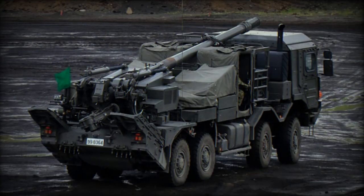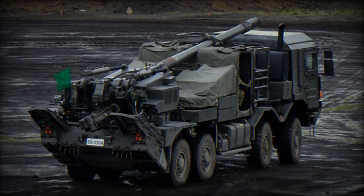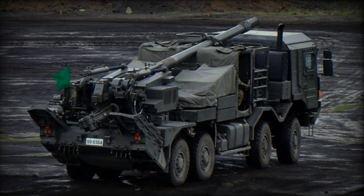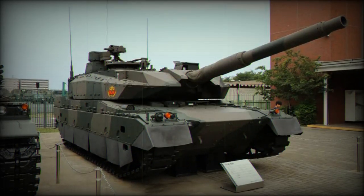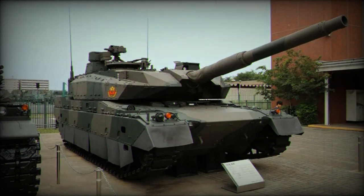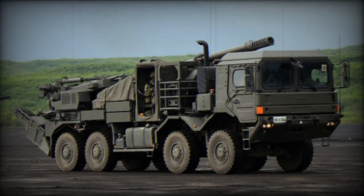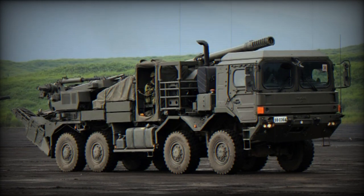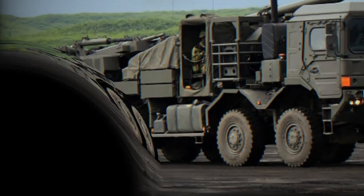Paired with a ZF 12-speed automatic transmission, the Type 19 achieves a top road speed of 88 kilometers per hour and a range of approximately 800 kilometers. It is designed to excel at the shoot-and-scoot tactic, enabling rapid deployment, firing, and relocation to minimize counter-battery fire risk. To maintain platform stability during firing, a large hydraulically-lowered spade at the rear absorbs firing stresses by raising the rear wheels off the ground.